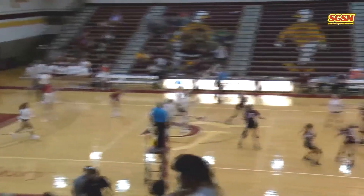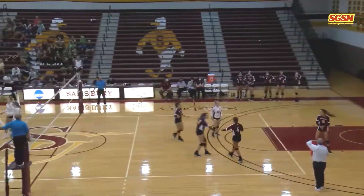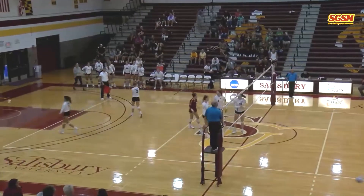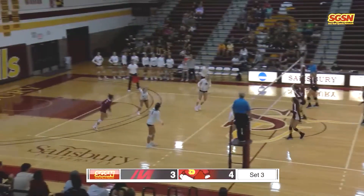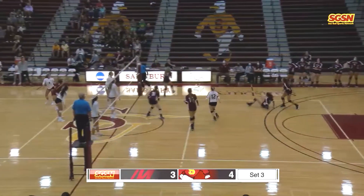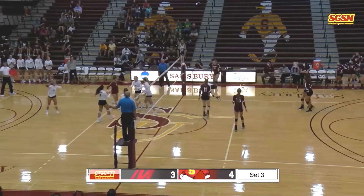And here we go for the third set. And it's a service ace to start the third set — just miscommunication there, or just a misread for Muhlenberg. It's giving Muhlenberg a free ball, and that's who decides to spike, and that one goes up in the ceiling and lands on the scorer's table.